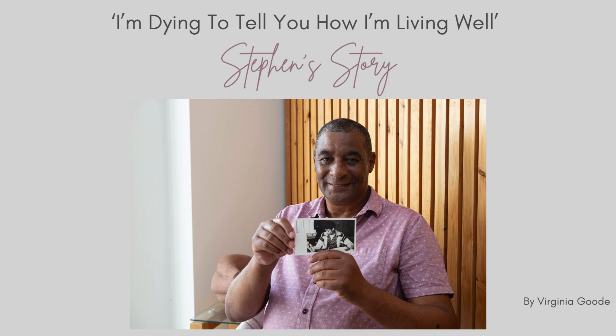I went to Huddersfield at first, and then I did a post-grad at Kingston University. I really enjoyed the subject — it was the best thing.